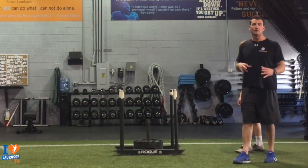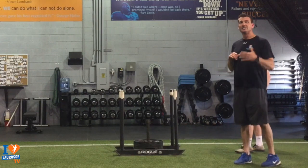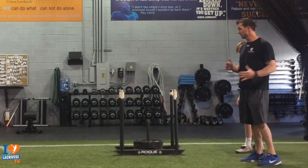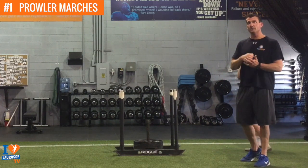I'm going to show you my three go-to exercises that'll make anybody faster. The number one exercise for developing sprinting speed or speed of any kind are prowler marches — heavy prowler marches.